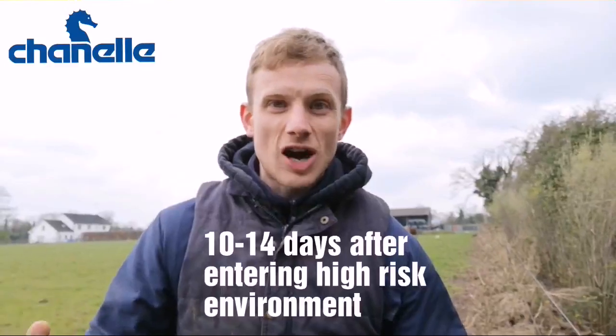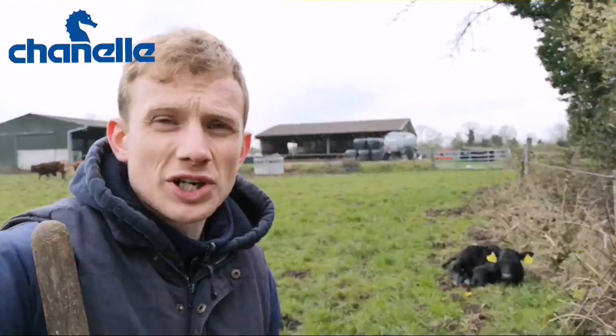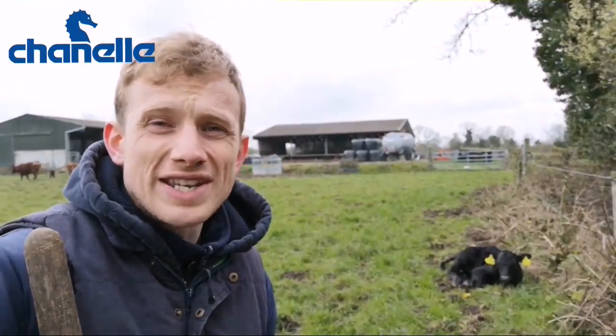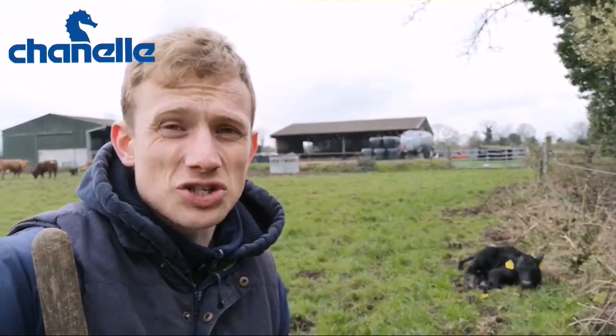We go in around 10 to 14 days after the animal has entered a high-risk environment. A high-risk environment could be anywhere on the farm since coccidials are everywhere. Alternatively, we're going in around one week in advance of when we expect coccidiosis based on the disease's history on our own farm.